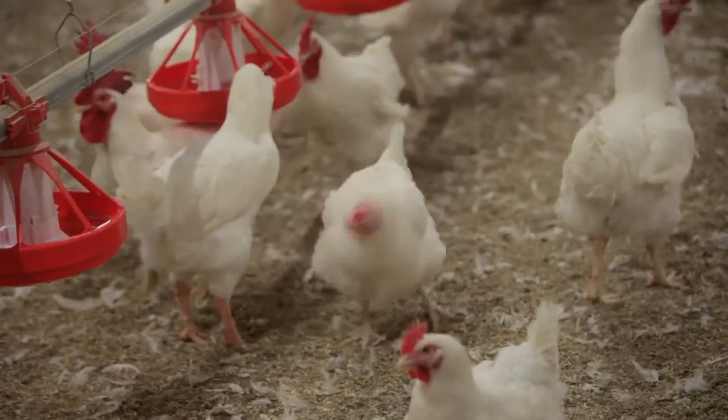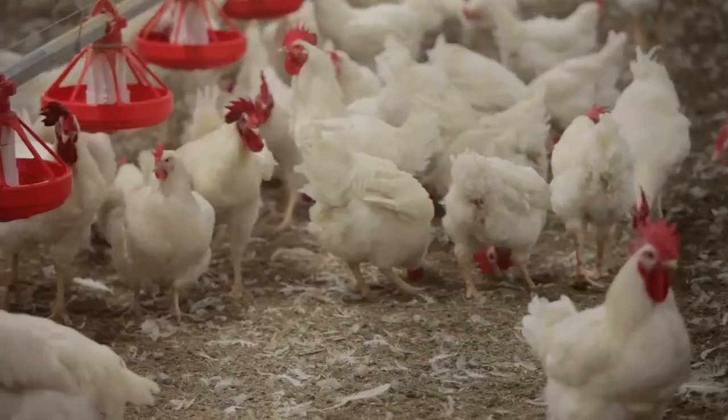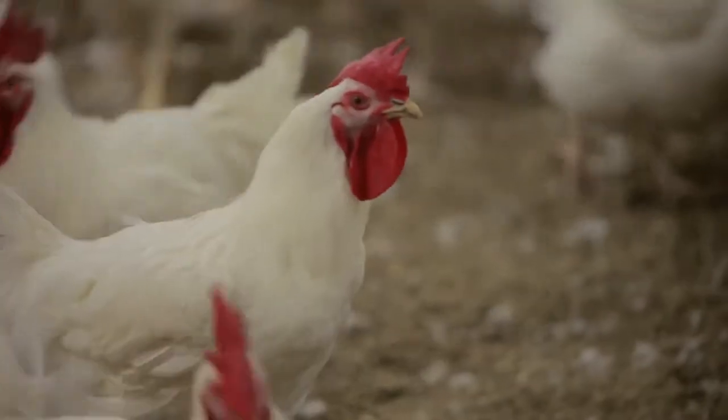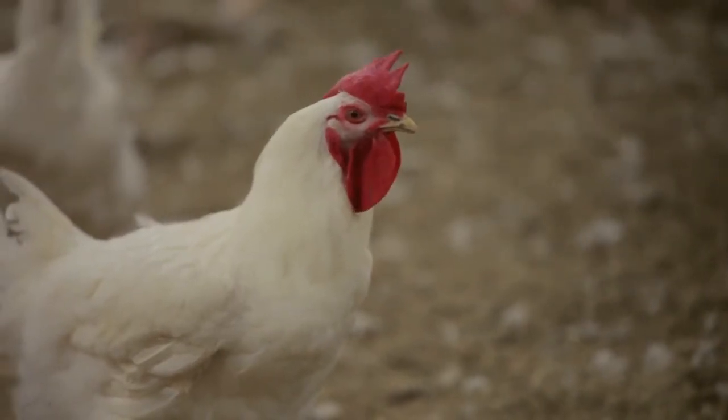The precision feeding system has the potential to simulate grazing by allowing birds to eat multiple meals, and it may also simulate foraging behavior by allowing birds to come through the system looking for food. By simulating these behaviors, it's possible there would be less abnormal behaviors within the flock like spot pecking, aggressive feather pecking, and pacing. Recent studies have shown that birds are healthier if they are fed more often, and disease-causing organisms are less of a problem when food is present in the gut.